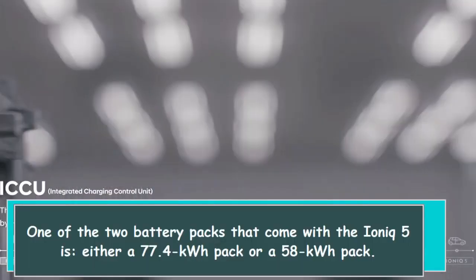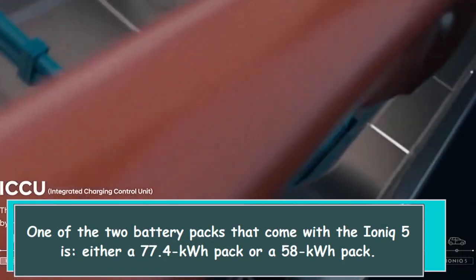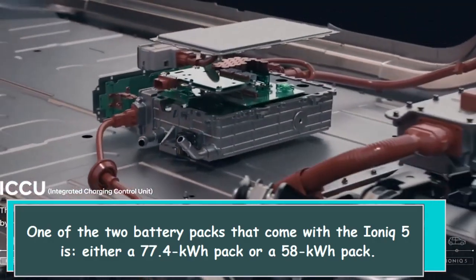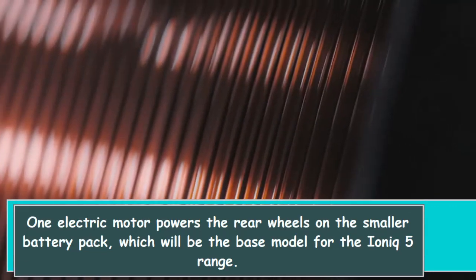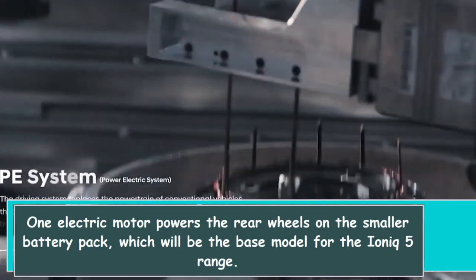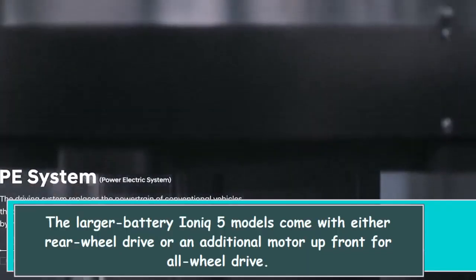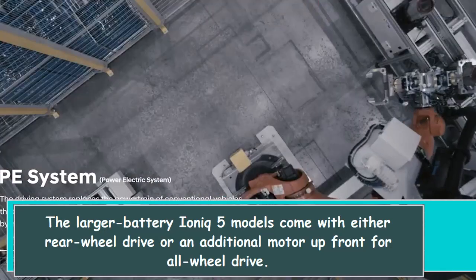One of the two battery packs that come with the IONIQ 5 is either a 77.4-kilowatt-hour pack or a 58-kilowatt-hour pack. One electric motor powers the rear wheels on the smaller battery pack, which will be the base model for the IONIQ 5 range. The larger battery IONIQ 5 models come with either rear-wheel drive or an additional motor up front for all-wheel drive.